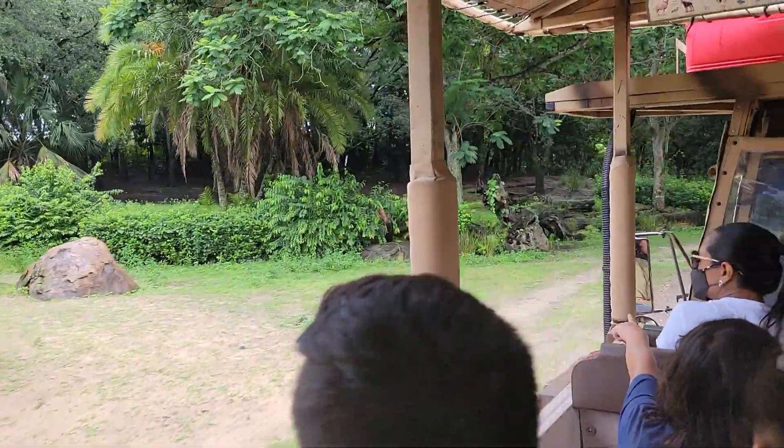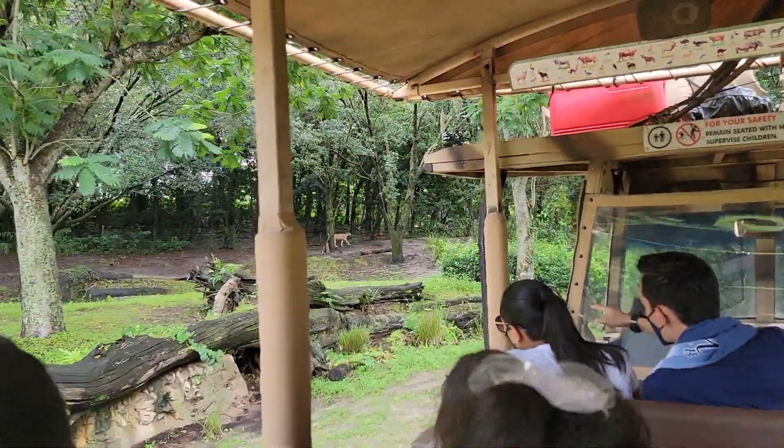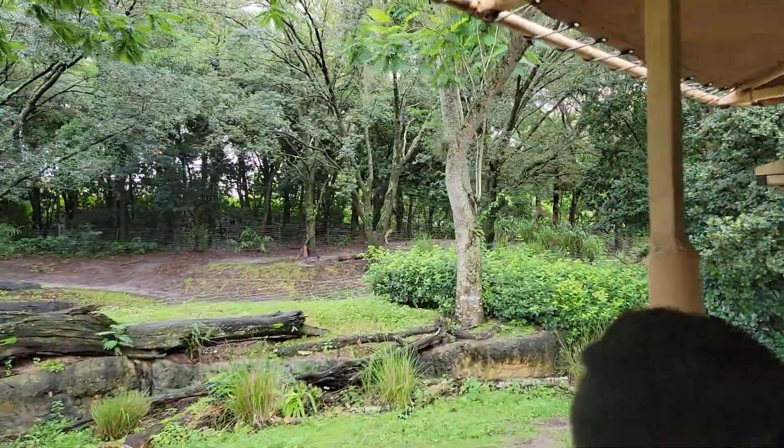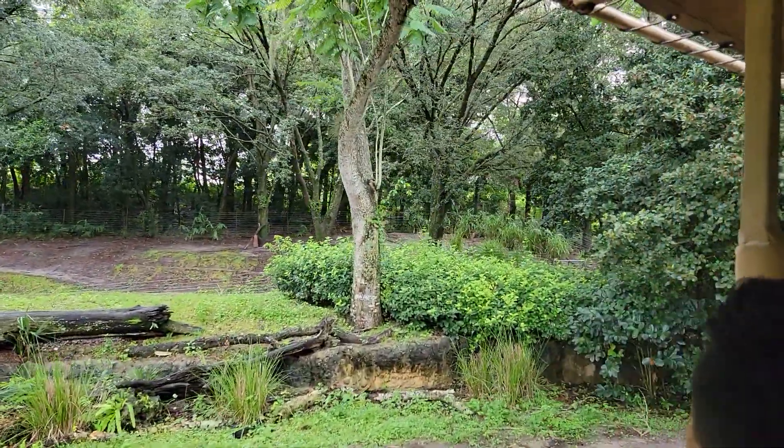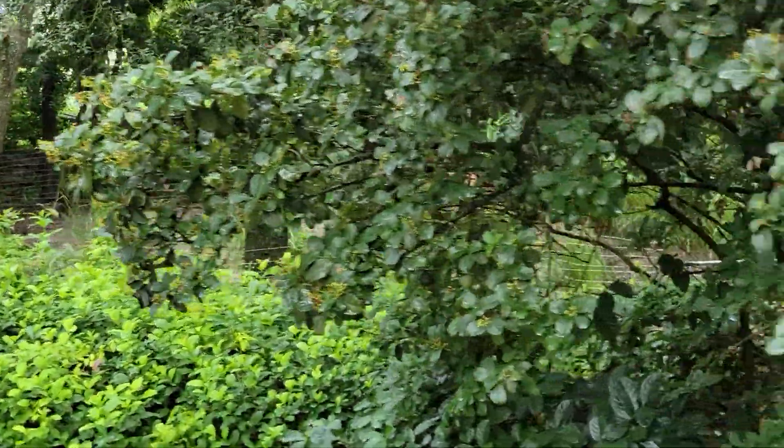There's actually one walking around right up here. Can you see that? They will use that long tail of theirs — it kind of works as a rudder when they're running. Their nails also won't retract, so they stay out to help them gain traction.